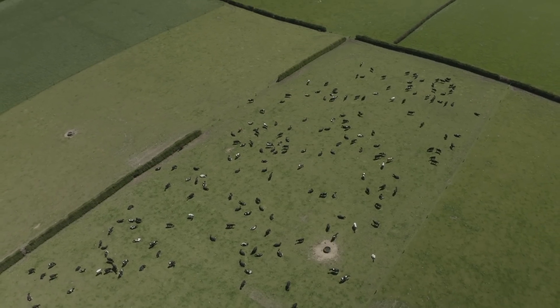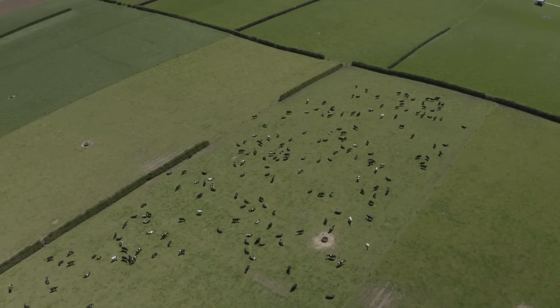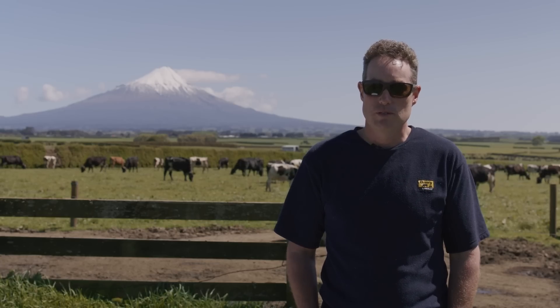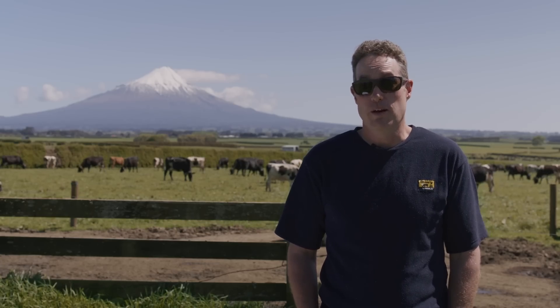Because we're running two herds, we've got quite a good system to have a bit of a comparison there, and we can look and make sure that we're feeding both mobs equally, or feeding them enough that they need.